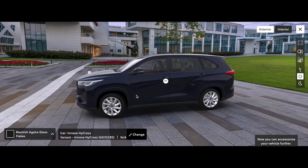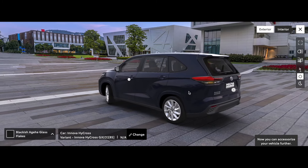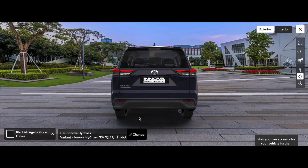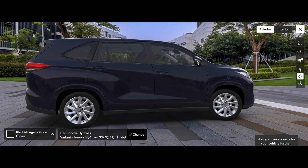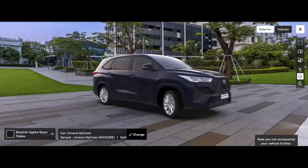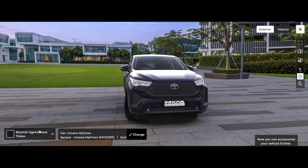Overall, the exterior look of the vehicle includes a wiper, defogger, parking sensors, and side mirrors. You can also see cameras as this vehicle will offer a 360-degree camera. Now looking at color options — there is a blackish option.